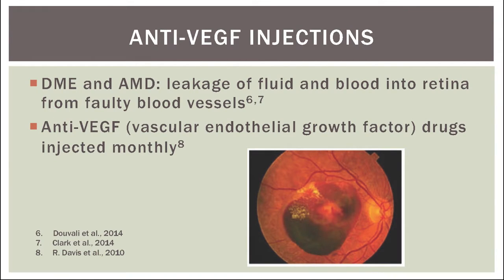Specifically in these conditions, there is a leakage of fluid and blood from faulty blood vessels located in or underneath the retina. Thus, anti-VEGF, or anti-vascular endothelial growth factor drugs, are injected into the eye via intraocular injections to prevent the further leakage of these faulty blood vessels.